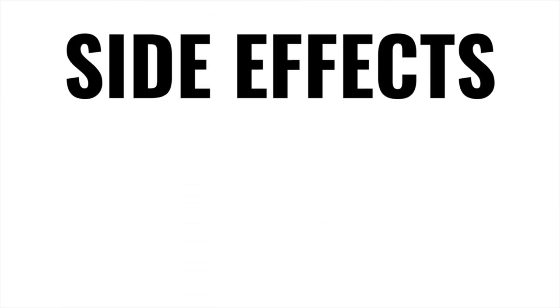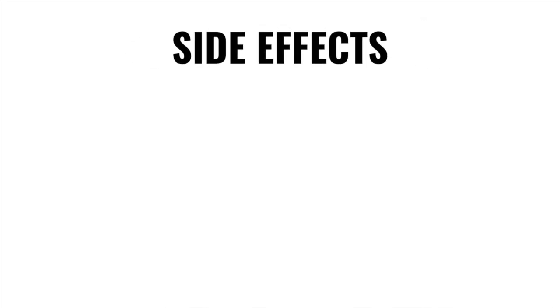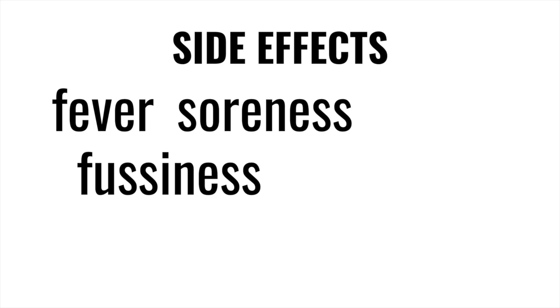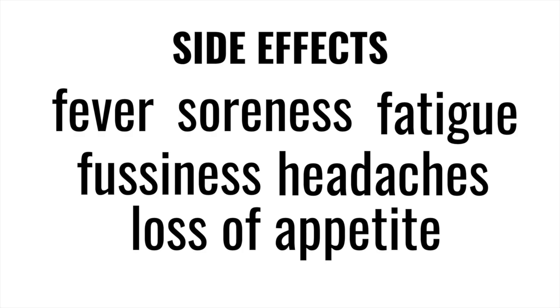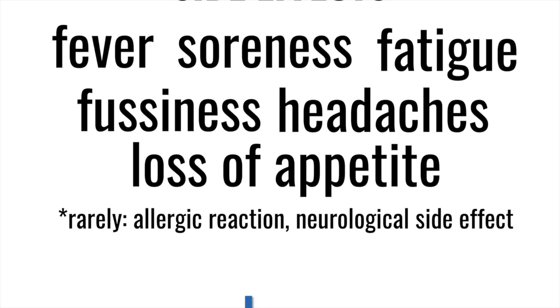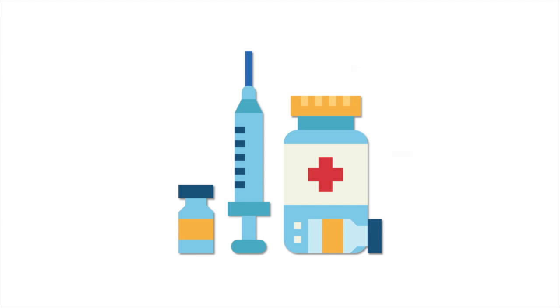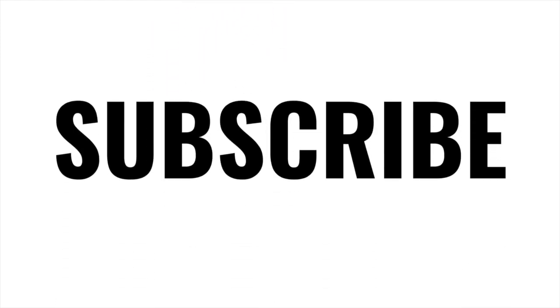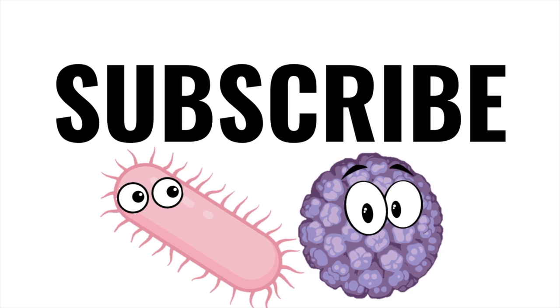Any vaccine can cause side effects. Usually, these side effects are minor. They can include a low-grade fever, fussiness, and soreness at the injection site. Some vaccines can also cause a temporary headache, fatigue, or loss of appetite. But rarely, a child might experience a severe allergic reaction or a neurological side effect, such as a seizure. Although these rare side effects are a concern, the risk of a vaccine causing serious harm or death is extremely small. The benefits of getting a vaccine are much greater than the possible side effects for almost all individuals.